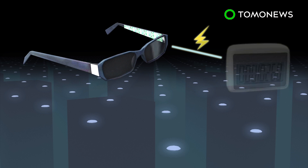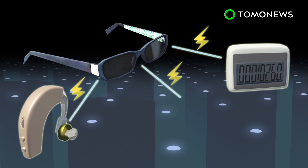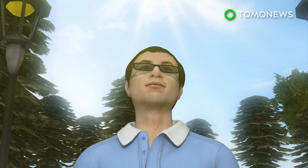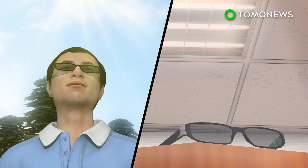The lenses can generate about 200 milliwatts of excess power, which is enough to run devices such as a step counter, hearing aid or a small speaker. The solar sunglasses work best in direct sunlight, but they can also work in dimmer lighting environments such as inside homes or at the office.